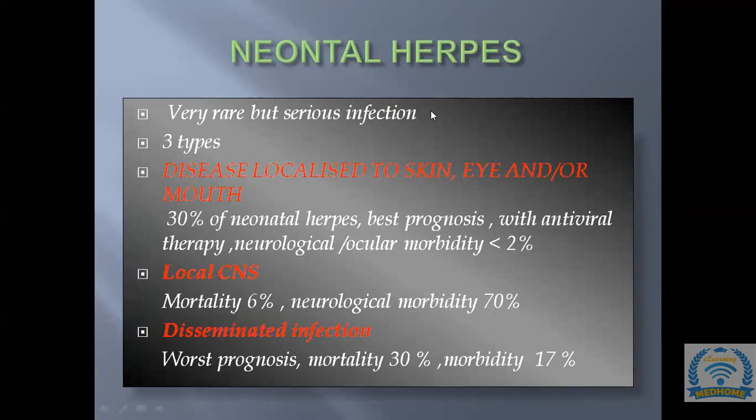There are basically three types of neonatal herpes to remember. The first is localized to the skin, eye, or mouth — the least invasive form, accounting for 30% of neonatal herpes. It has the best prognosis and with antiviral therapy, neurological or ocular morbidity is less than 2%, with no mortality.